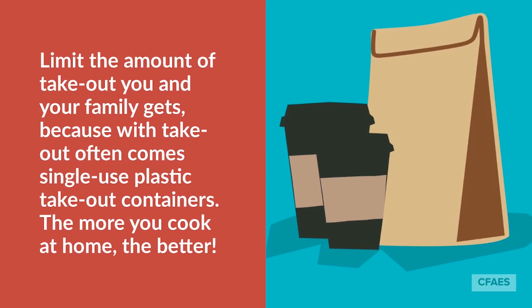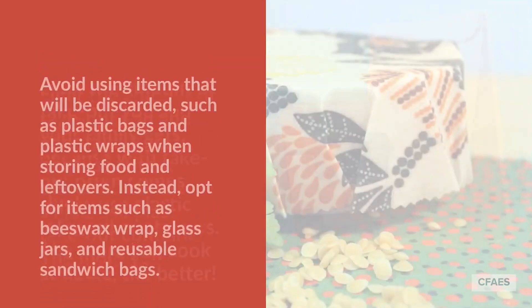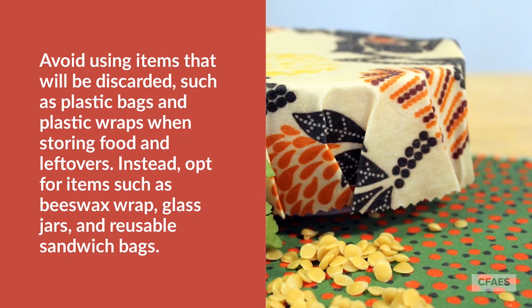Limit the amount of takeout you and your family gets, because with takeout often come single-use plastic takeout containers. The more you cook at home, the better. Avoid using items that will be discarded, such as plastic bags and plastic wraps, when storing food and leftovers.